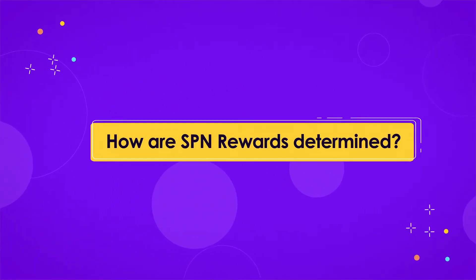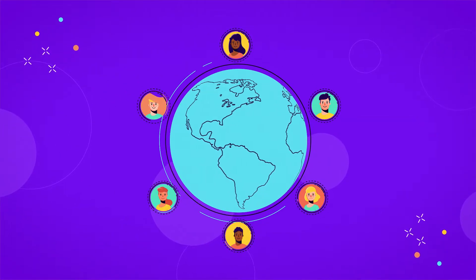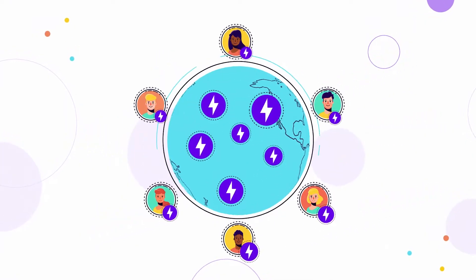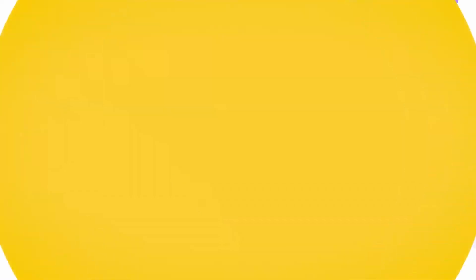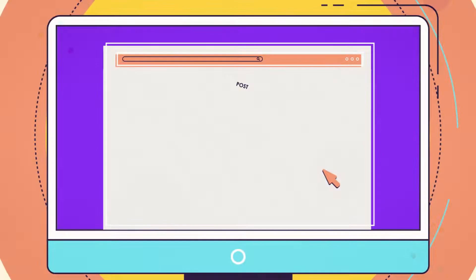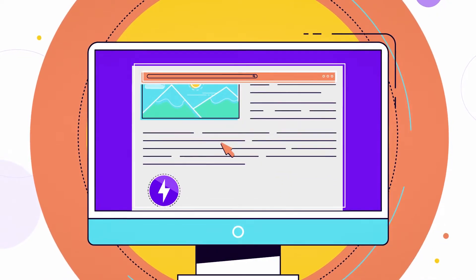And how are SPN rewards determined? By Community Consensus. Introducing Charges. With Charges, the Sapien community controls the Rewards Engine. Each user is allocated a certain number of charges per day according to their staking tier. If they think a post is valuable, they can give it a charge.